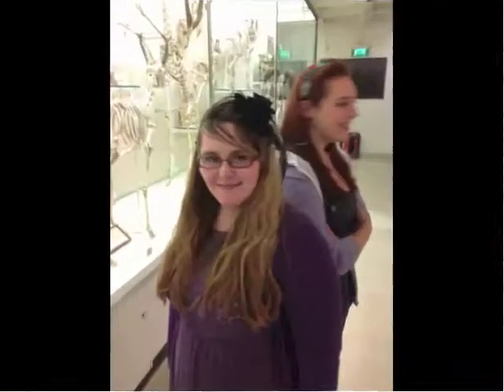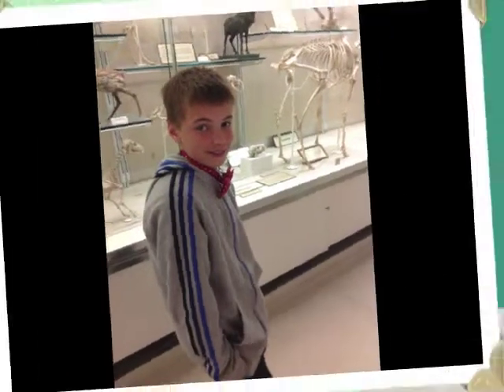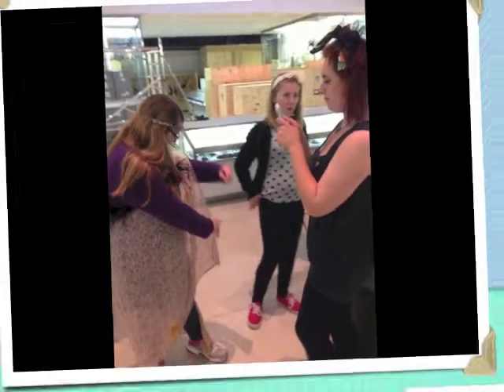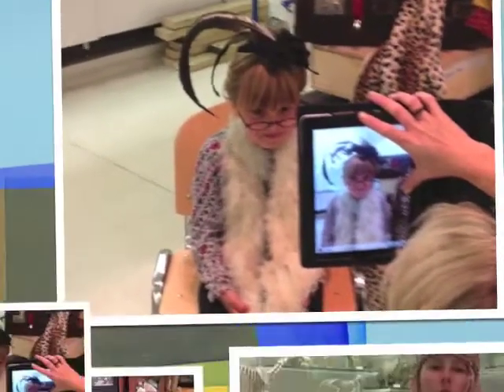We then visited the Museum of Zoology. We saw the storerooms where they keep millions of specimens in cabinets. We saw Darwin's beetle collection too. We dressed up as Victorian collectors and had photos taken, and then made specimen labels.